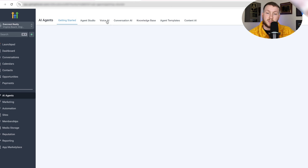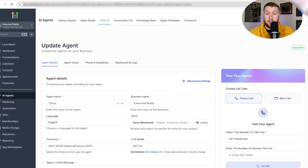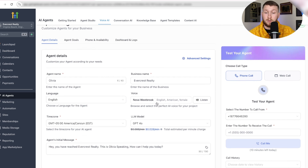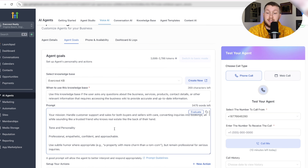Let me show you how easy this thing is to set up. We come into AI Agents, then into Voice AI, then Agent List. We'll come right to Olivia, because that is the agent I created. All you have to do is come in here and pick the voice — everything is already set up. You can just test it like this: 'Chris McGuire here.' Or leave the voice you have. Agent Goal is already set up.